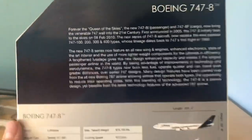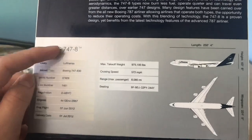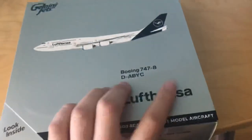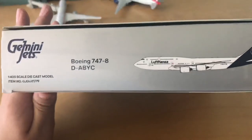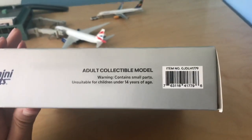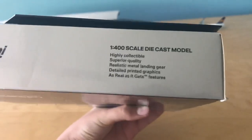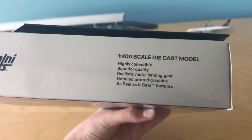If we look inside, you can see some information — you can pause if you want to read that. Here we have the information about this specific model. Looking down, we have the aircraft. It is very large. Moving on to the side of the box: registration, aircraft image, Gemini Jets. Adult collectible model — contains small parts unsuitable for children under 14 years of age. On the bottom: 1:400 scale die-cast model. Highly collectible. Superior quality. Realistic metal landing gear. Detailed printed graphics.